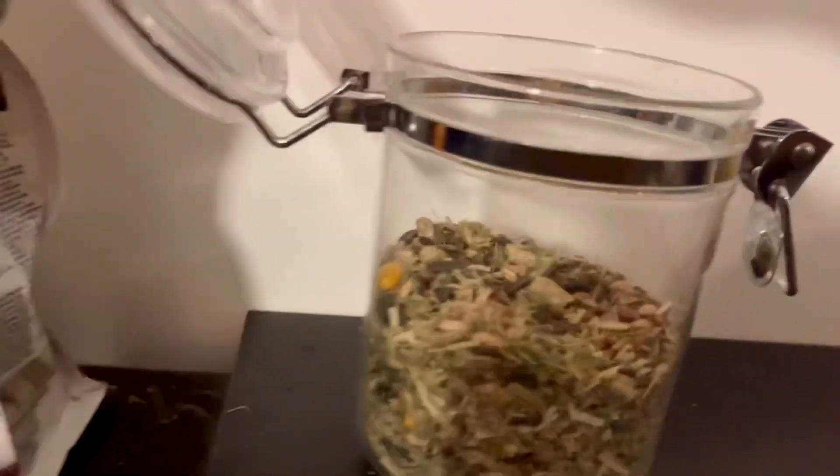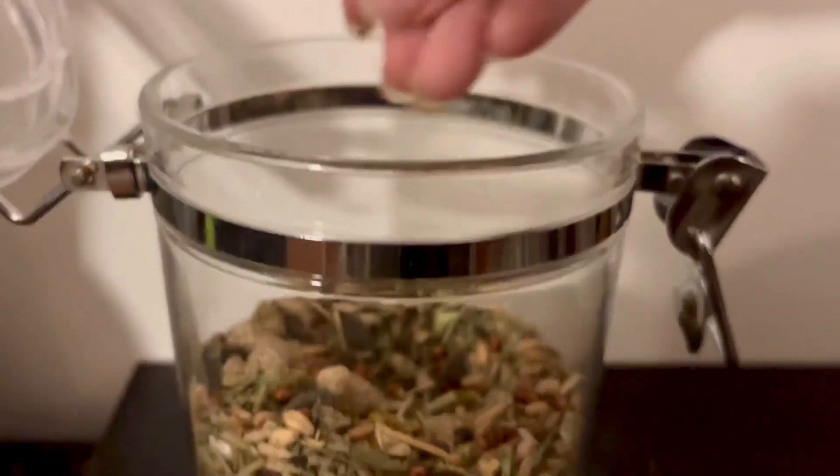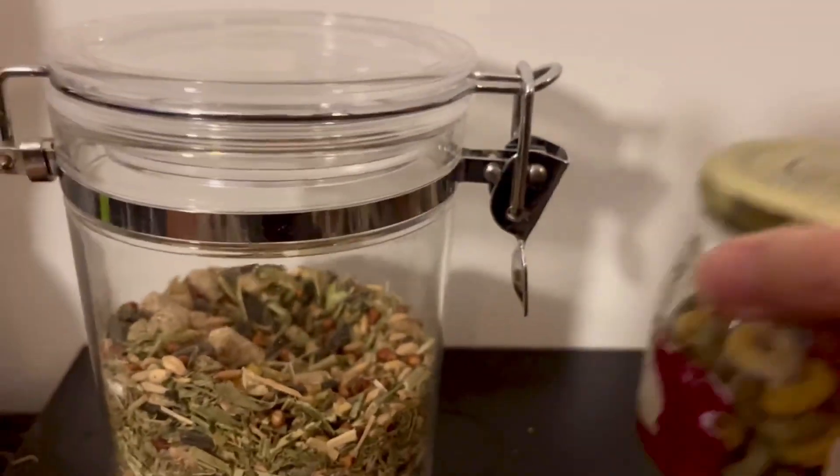This is just a seed-based mix that they also love. So it's really important to have that main source of food like the Oxbow, which is like their base food, and then you can add in things like seeds as a treat.